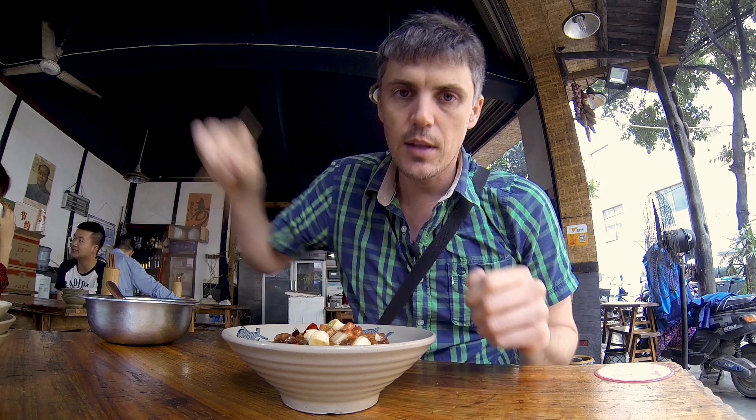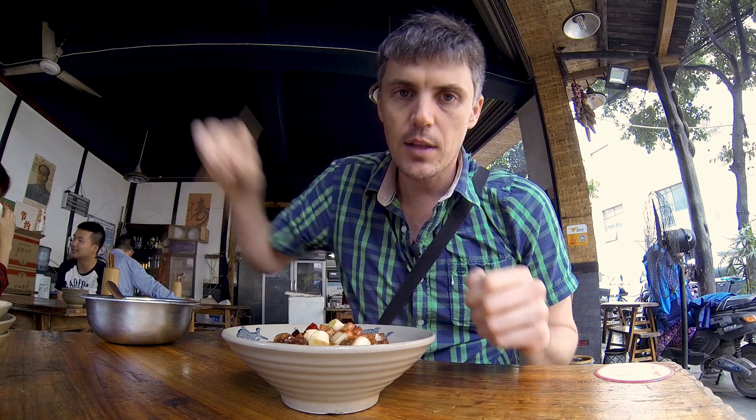Alright, let's dig into this and have a look, see how it's different from the Western version you get. First things first, this is Sichuan, so there's definitely some Sichuan peppercorns in this — some of that tingling, numbing pepper that's in pretty much every Sichuan dish.